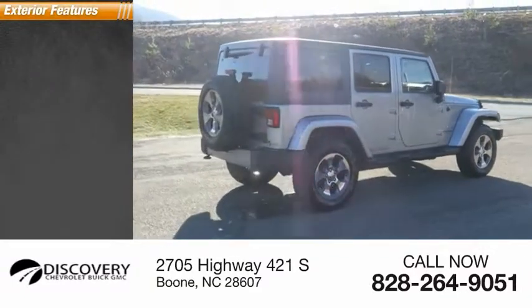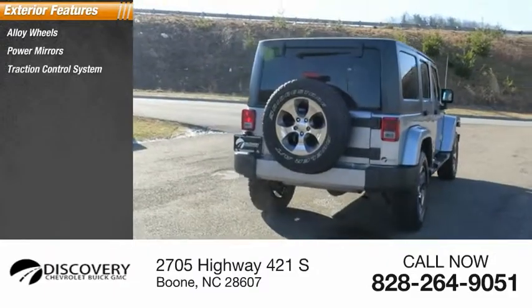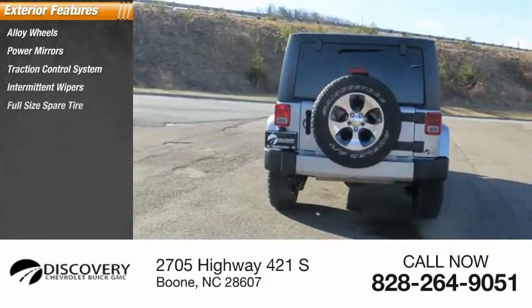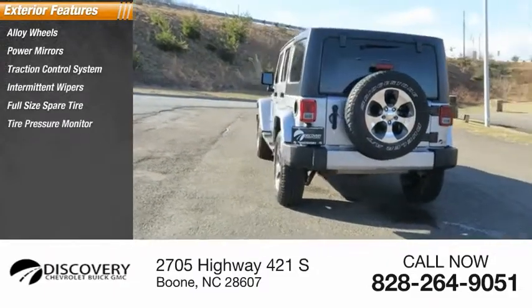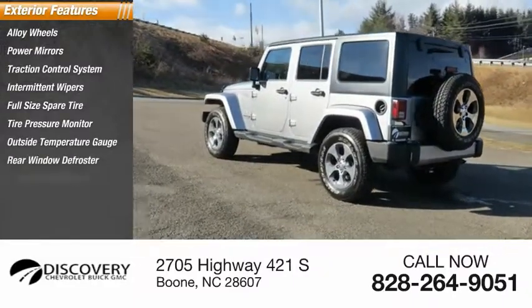Here are some of this vehicle's great options: alloy wheels, power mirrors, traction control system, intermittent wipers, full-size spare tire, tire pressure monitor, outside temperature gauge, rear window defroster, rear window wiper.